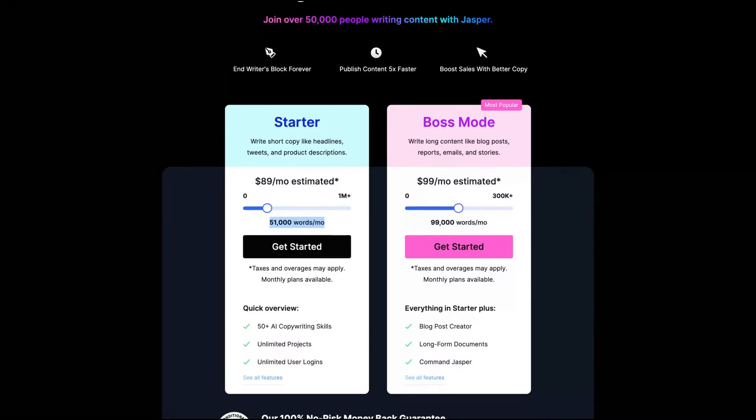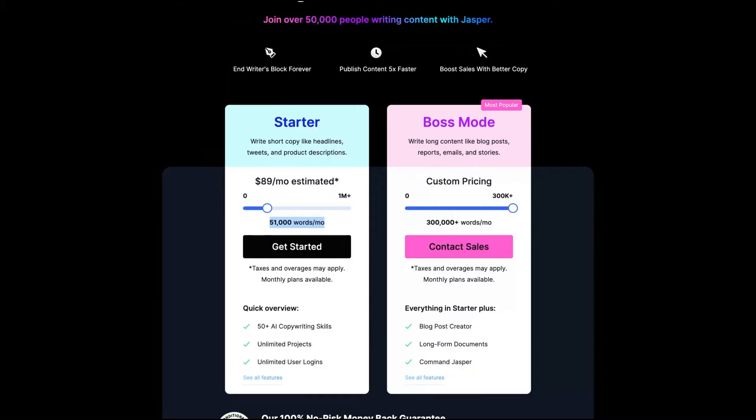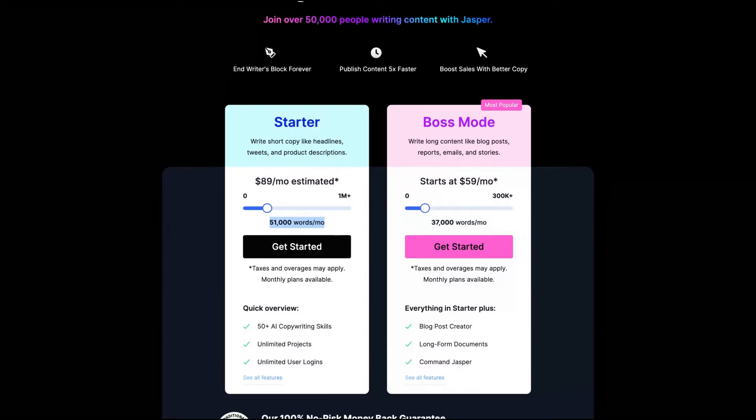Up to 100,000 words is $99 per month, and up to 300,000 words it would be $279 per month. That is Jasper's pricing model. When they started, they had an unlimited plan, but that no longer exists. Now it's $59 for 50,000 words — it's a good, feasible pricing.